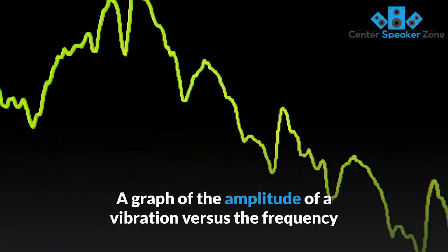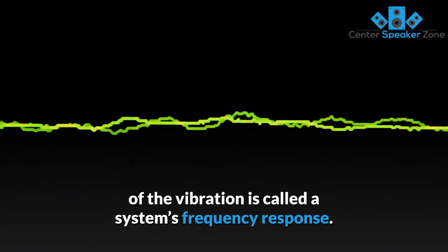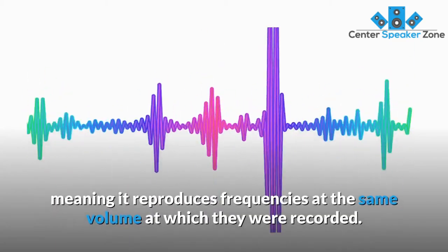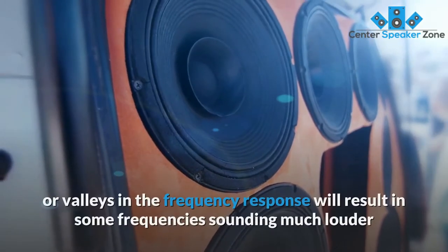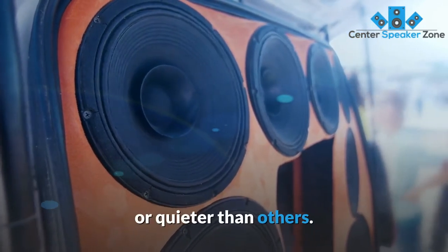A graph of the amplitude of a vibration versus the frequency of the vibration is called a system's frequency response. A good speaker should have a frequency response that is as flat as possible, meaning it reproduces frequencies at the same volume at which they were recorded. Otherwise, large peaks or valleys in the frequency response will result in some frequencies sounding much louder or quieter than others.